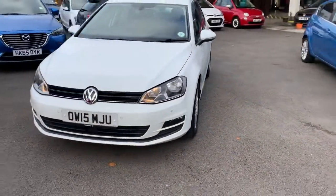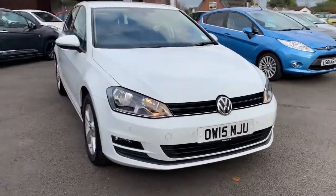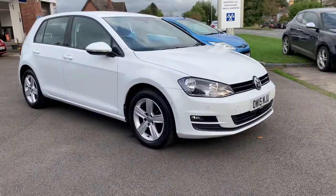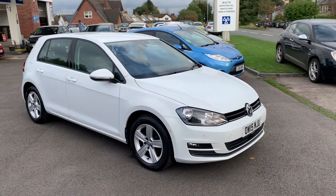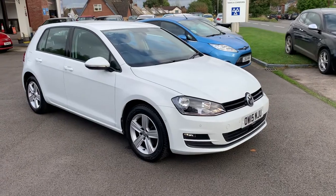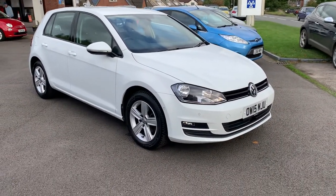You really wouldn't find a nicer, cleaner Volkswagen Golf with all these extras. If you require any more details, please give us a call. Alternatively, pop down, come and see it, and take it out for a drive — we're sure you'll like it. Thank you very much for watching, we'll hopefully see you soon.